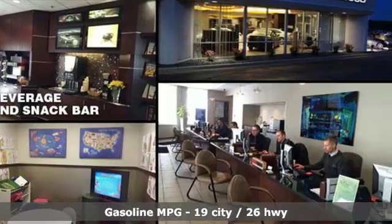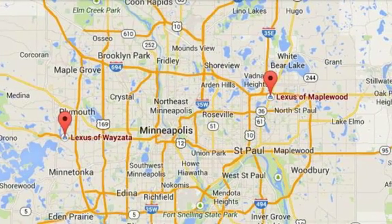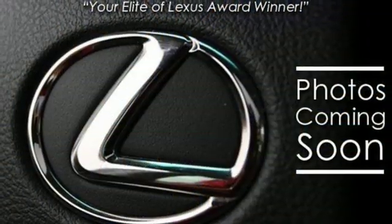Features include V6 engine, gas pressurized shocks, integrated navigation system with voice activation, doors and push-button start proximity key, and dual-zone climate control.